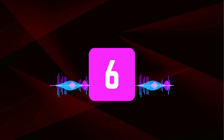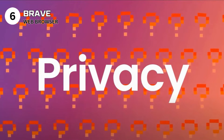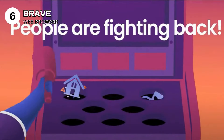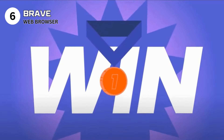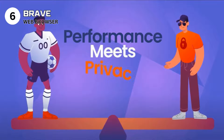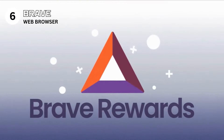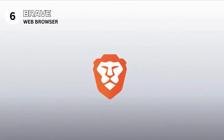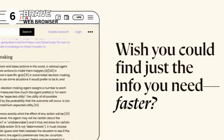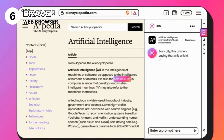Brave Browser secures the sixth spot with its bold approach to web browsing. This open-source browser redefines the web experience by prioritizing privacy and speed, blocking trackers and intrusive ads by default. Brave offers a cleaner, faster browsing experience and introduces an innovative way to support content creators through its Brave Rewards system. Pros: privacy-focused with automatic ad and tracker blocking. Fast performance by not loading unwanted content. Brave Rewards supports websites and content creators without compromising user privacy. Cons: some users might not appreciate Brave's approach to replacing ads with its own for rewards, and rarely some websites might not function perfectly due to strict blocking rules.